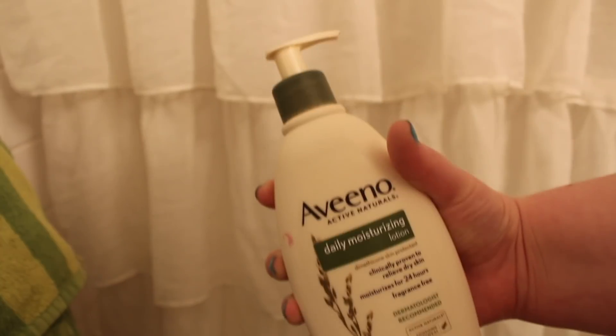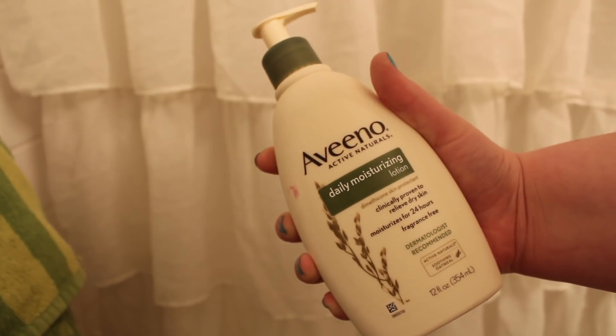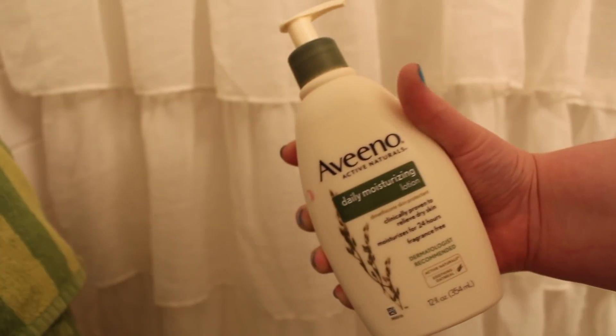I really like the Bikini Zone cream — I'm definitely going to buy it again. I like to use my Aveeno Daily Moisturizing Lotion for my face. That's my favorite thing to use on my face. It's good for sensitive skin, which means it's good for me. I just like it — it's something to keep my face nice and smooth and soft. It's moisturizing your hands at the same time.